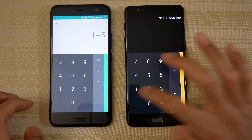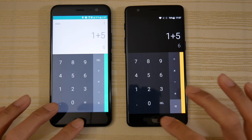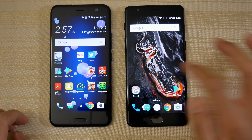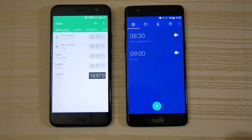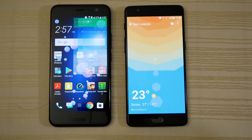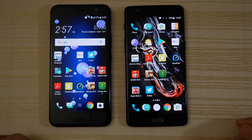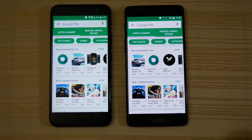Now we have the calculator — very close on both. Put in my simple equation, shout out to the OnePlus 5. Let's see the clock next — and ooh, maybe the 3T on that one. Then we have the weather app — I'm going to give that one to the 3T as well.